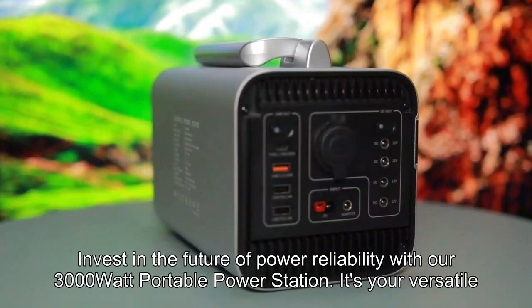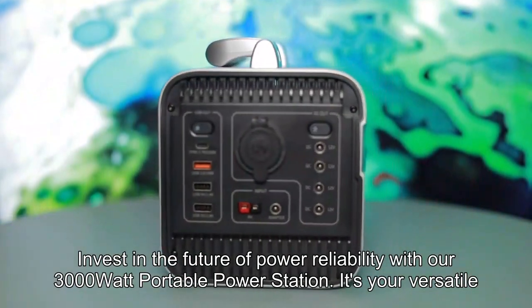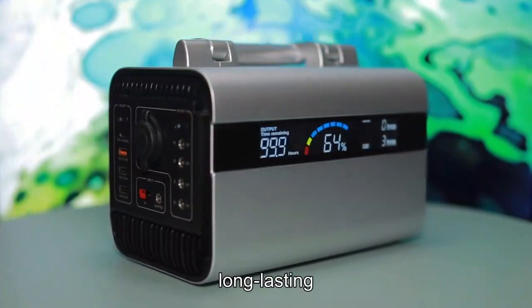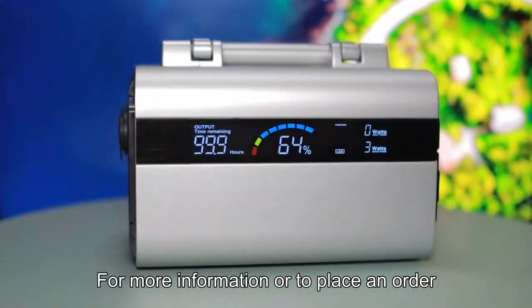Invest in the future of power reliability with our 3000W portable power station — it's your versatile, long-lasting power solution. For more information or to place an order, visit us today.